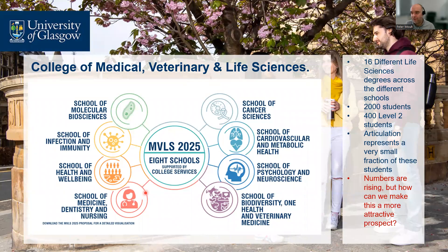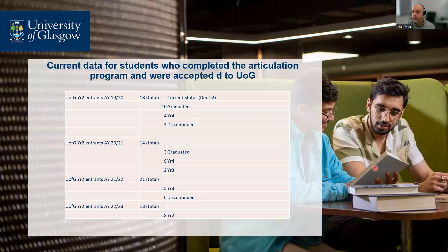The College of Medical, Veterinary and Life Sciences has quite a complex structure — made up of eight different schools with 16 different life sciences degrees distributed across them. We have over 2,000 students, with around 400 at level two, and level two is where articulation students enter. However, our articulation cohort still represents a very small fraction of those 400 students. The question is: can we make this a more attractive prospect and ease the transition?